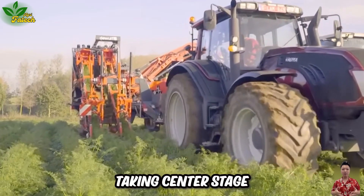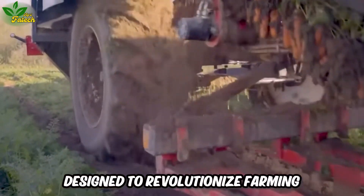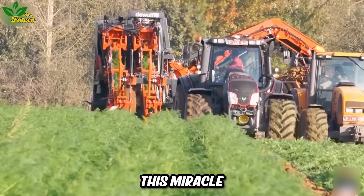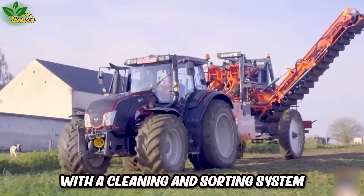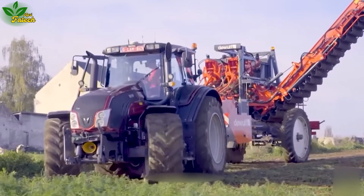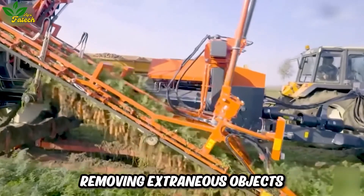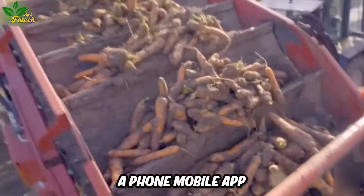Taking center stage, we cannot miss the double row carrot harvester, designed to revolutionize farming. This machine helps minimize labor costs and increase productivity with a cleaning and sorting system, removing extraneous objects, and introducing advanced technology such as remote control via a phone mobile app.